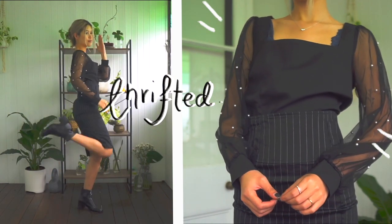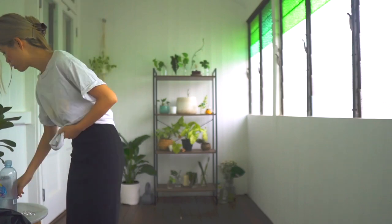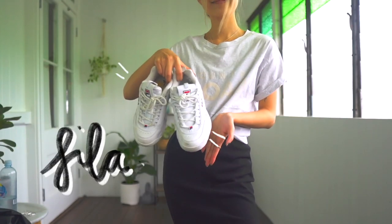This outfit is really great for your period because the skirt is super high-waisted. And if you've noticed a pattern with everything I've been wearing, I tend to steer towards very dark colors — blacks — for the fourth and last work outfit.